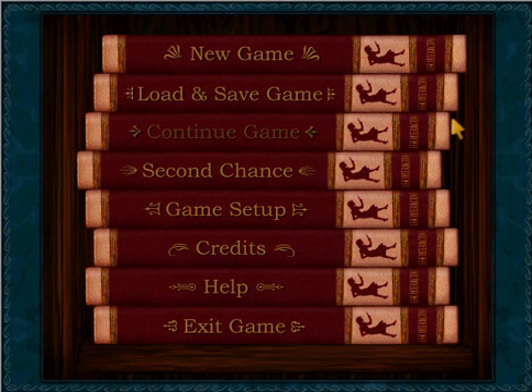Greetings, fellow detectives! WizardKitten774 here, bringing you Nancy Drew game commentary, clues, and cookies. Today we are starting off our walkthrough for Nancy Drew's Secret of the Scarlet Hand, the sixth mystery in the Nancy Drew series.